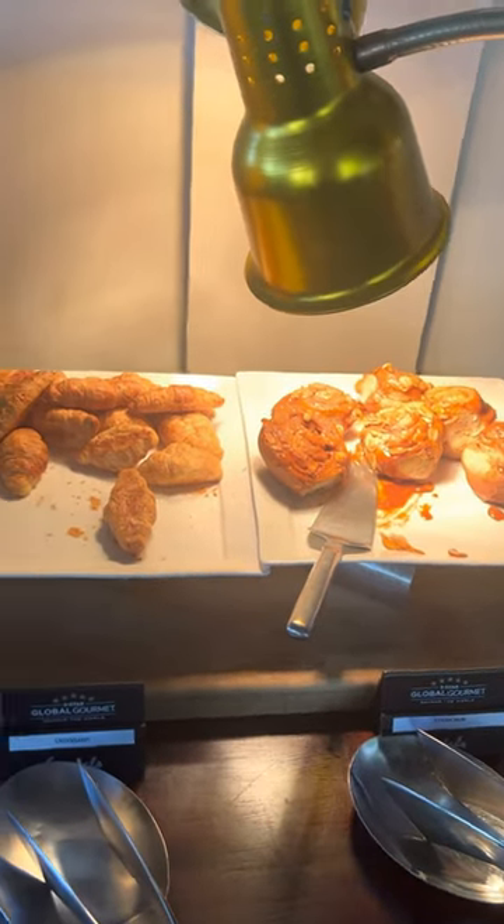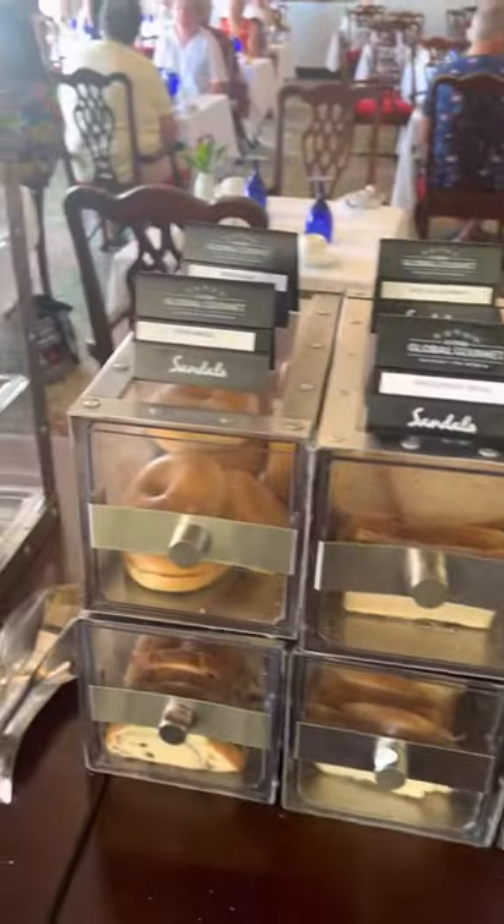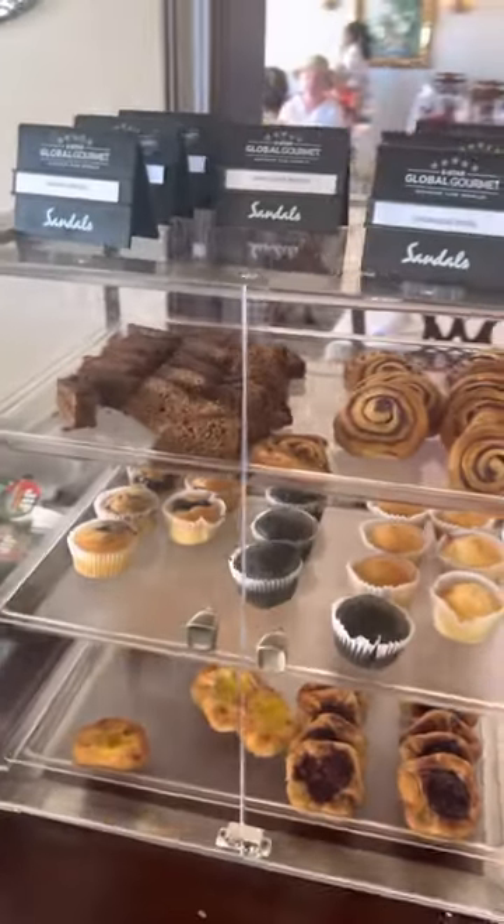This is a sticky bun with a croissant. You can make toast, and there are all kinds of breads, muffins, pastries, and bananas.